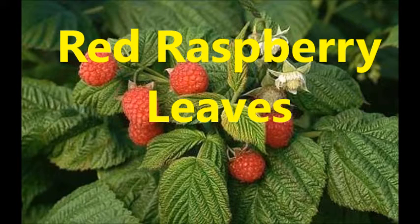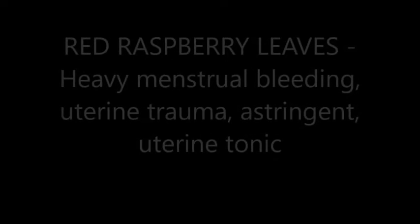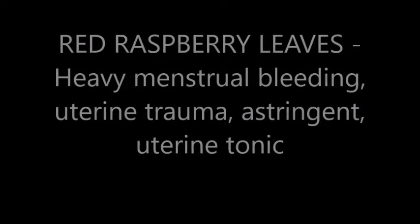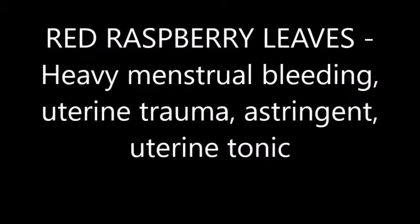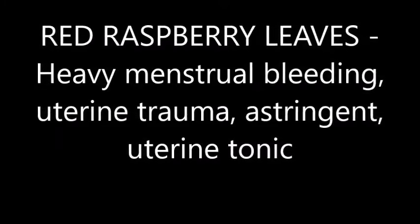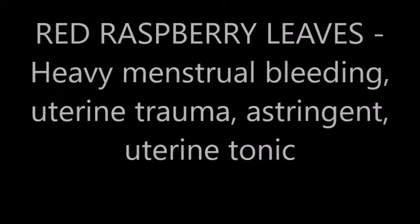Red raspberry leaves are used for heavy menstrual periods and uterine trauma. They're also used as an astringent and a uterine tonic.